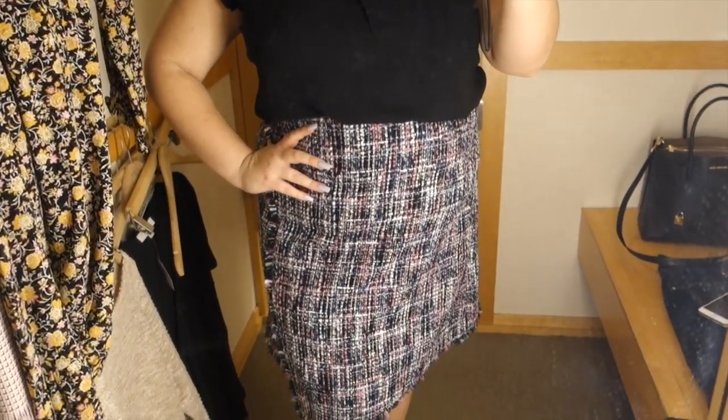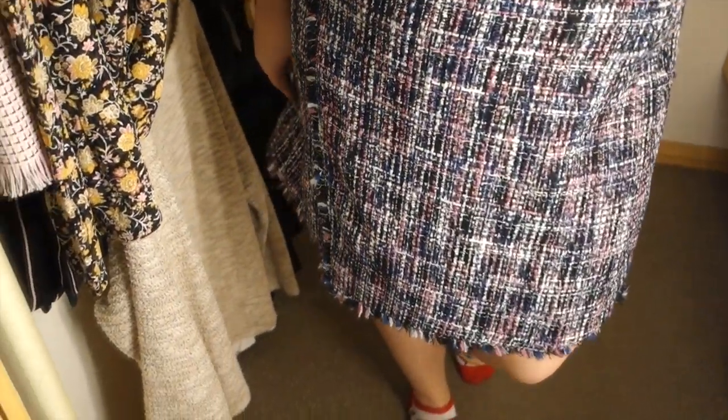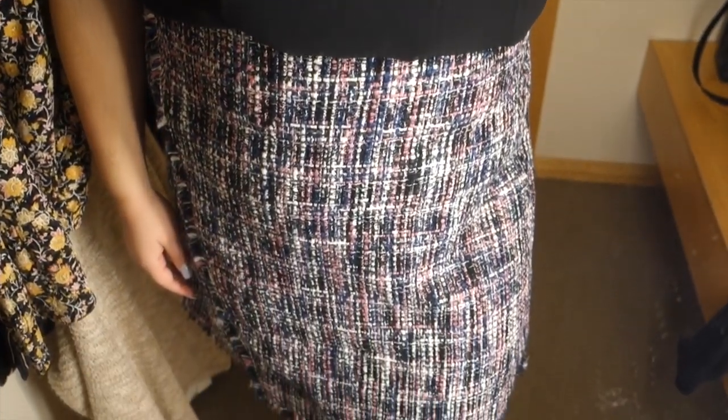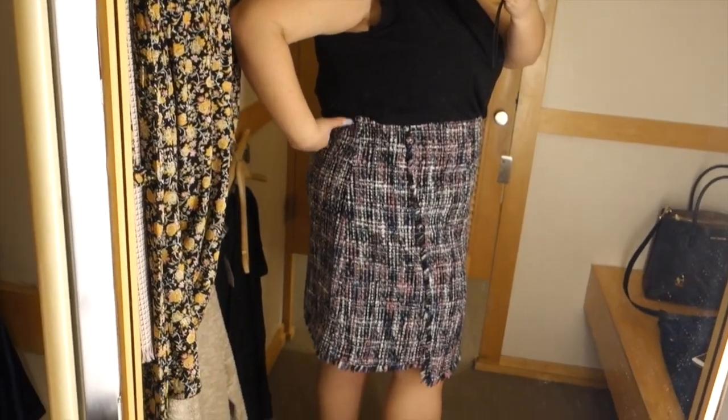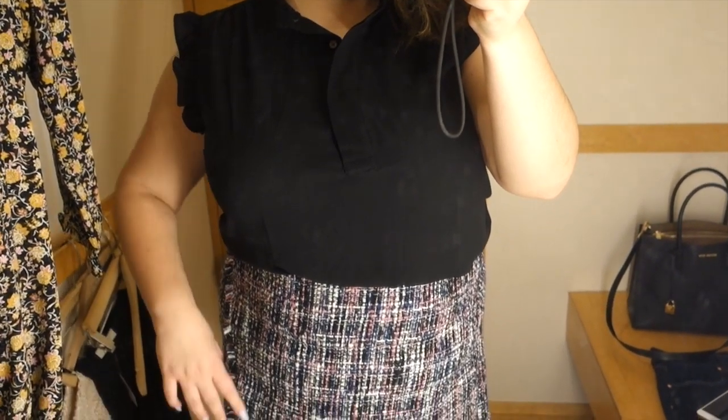This first outfit is a skirt and shirt set. I love skirts — I think they're a great way to spice it up in a work setting. This is a nice blouse with little frill detailing on the shoulders. It has a button-down but it doesn't button all the way down, just a mid button-up, which I love. It's a great piece you can also incorporate into casual wear. I went ahead and tucked the shirt in because I think it looks best that way. I paired it with a tweed skirt in black, pink, and white — I am obsessed with tweed and the Loft had so many tweed outfits. I was in tweed heaven.